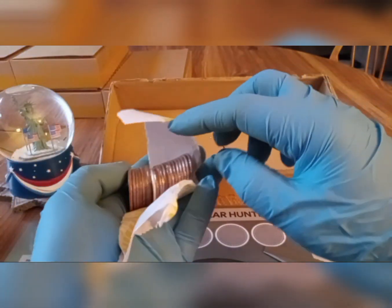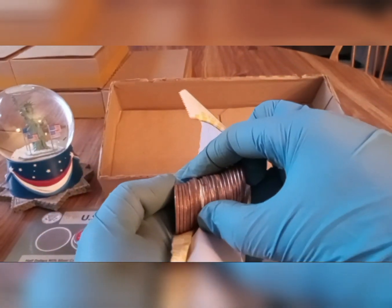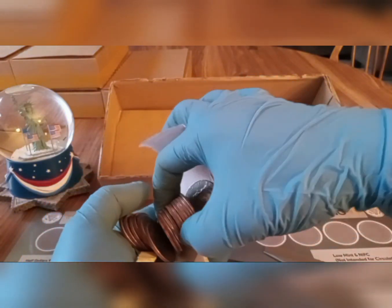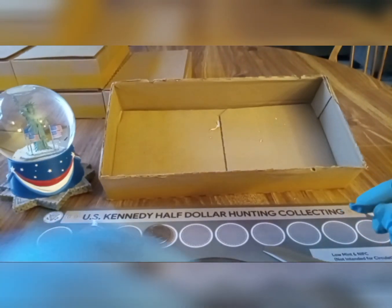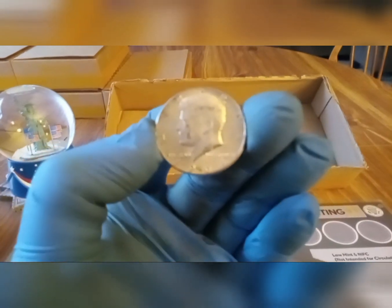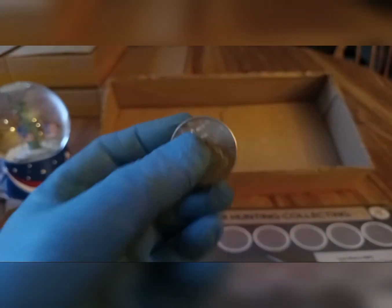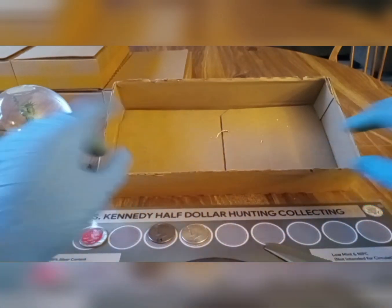Wow, I pulled one out of the very end. Just pulling off the wrapper — silver! Very last roll of box number seven, and we got a silver. She sticks right out. It's a 1964. It's been a rough month so far, so we'll take it. We're on the board with a silver. 1964, and that's a 90% silver half dollar, and that looks to be a Philly. That's awesome. That was it for box number seven. Let's go into box number eight.